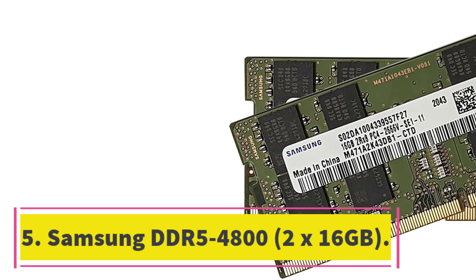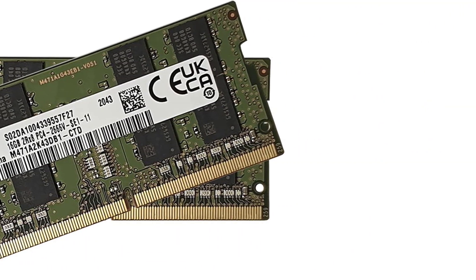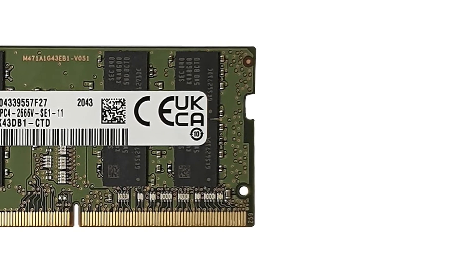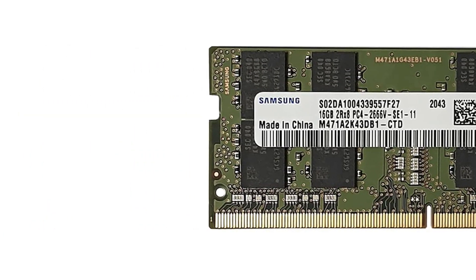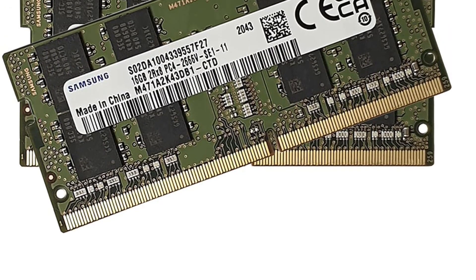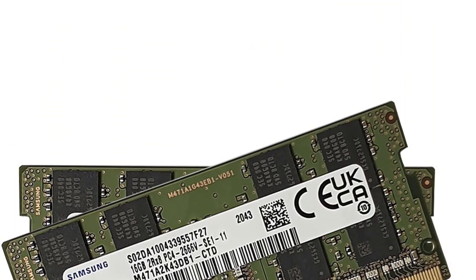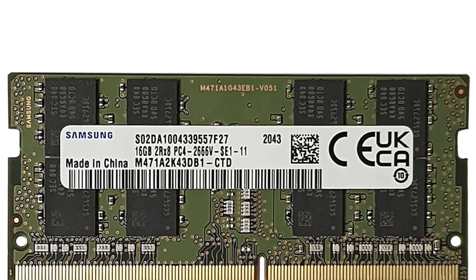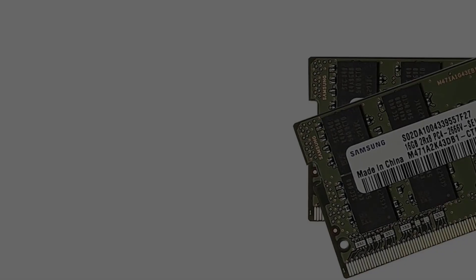Number 5: Samsung DDR5-4800 2x16GB. The Samsung DDR5-4800C40 memory modules deliver on the performance front for consumers looking for baseline performance, which you can install and forget. While lacking in looks, the Samsung DDR5-4800C40 memory has unstinted overclocking headroom — that's the memory's most vital attribute. You can hit high frequency with tight timings. Our sample got to DDR5-5800C36, one of the better configurations by DDR5 standards.